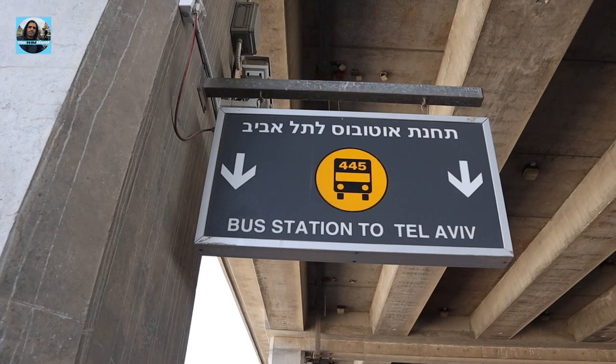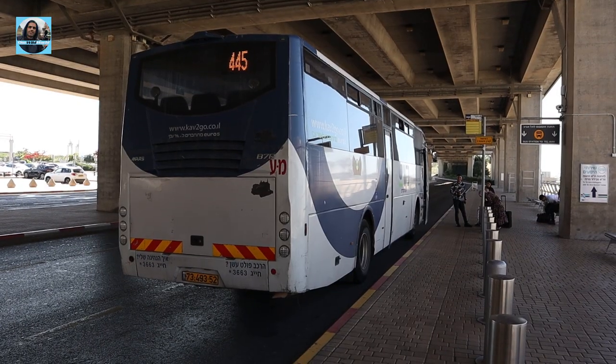Option number one is of course the bus. The moment you get out from the terminal, go to the right about 150 feet, 55 meters. You're going to see a sign for the bus to Jerusalem and to Tel Aviv. The buses operate between 4:20 a.m. to 11 p.m., about every two hours.